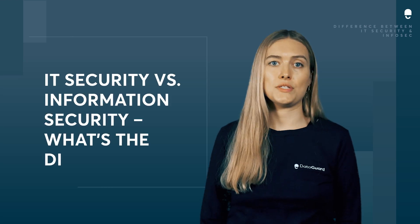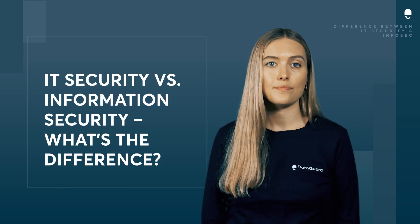IT security versus information security — what's the difference? The difference between IT security and information security can sometimes be pretty confusing. You might even think that one can be substituted for the other, but this isn't the case.